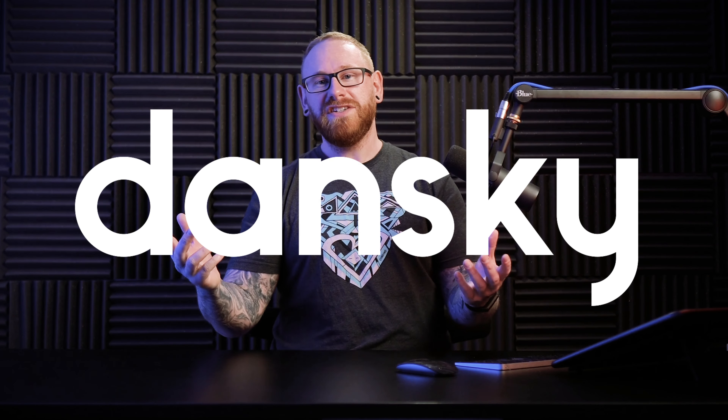I can't guarantee that this thing will definitely get you a job in graphic design, but what I can guarantee with absolute certainty is it will boost your chances and make you stand out. Hey guys, you're watching Dansky.